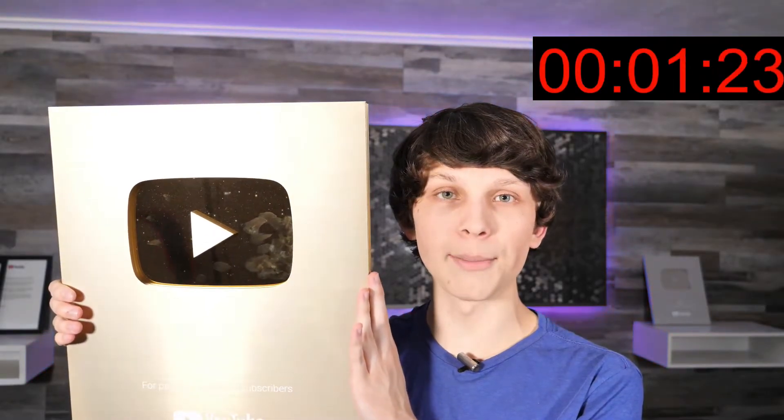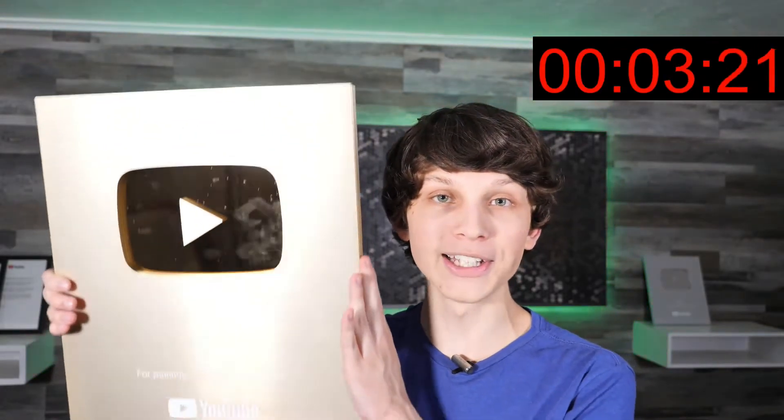If you give me literally 39 seconds, I'm going to show you exactly how I got over a million subscribers on YouTube without ever showing my face, recording videos, or anything like that. It's actually extremely simple. Let me show you how to do it.